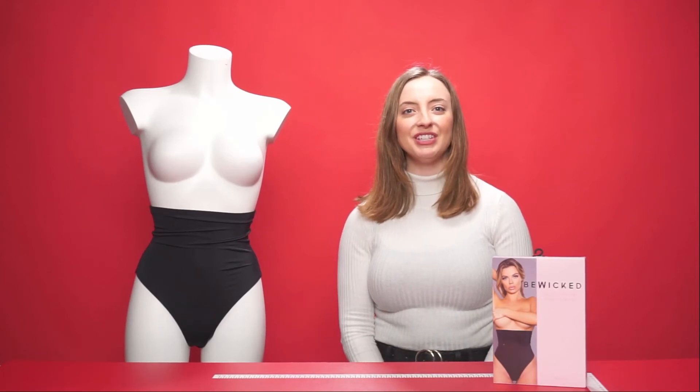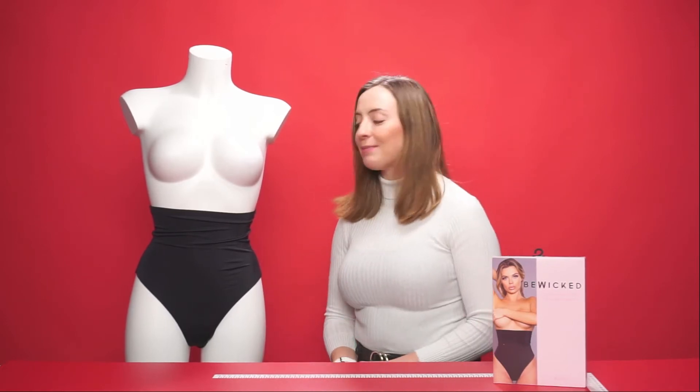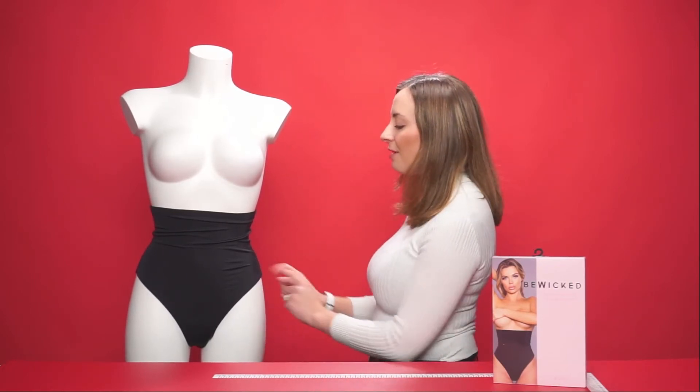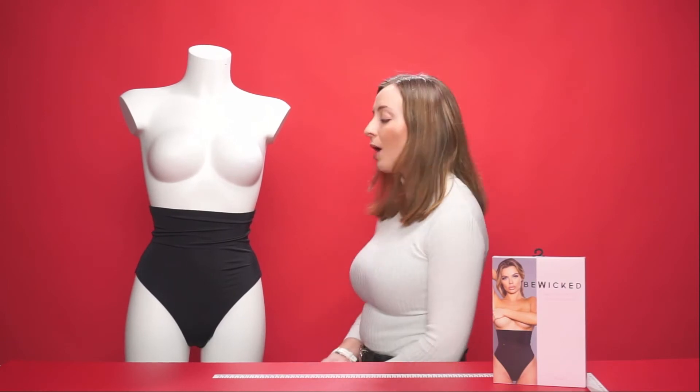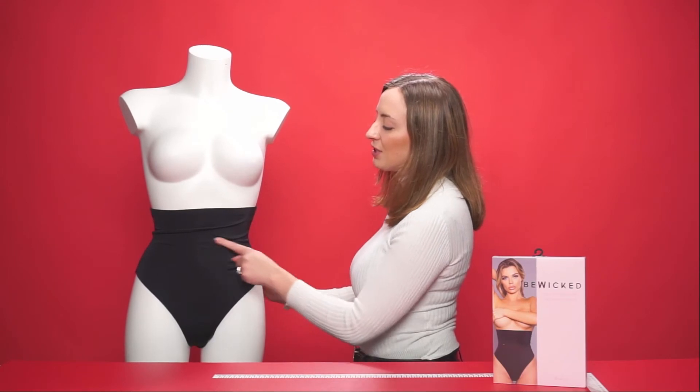Hello everyone and welcome to this video. Today we're going to be talking about the Be Wicked Daily Comfort Shaper Panties. This is the daily comfort shaper panties — shown here in black but also available in white. It's made of a stretchy material for the perfect fit and is also very silky soft.